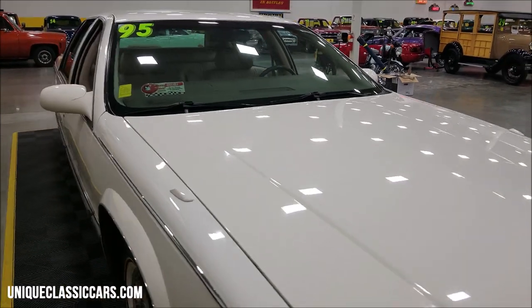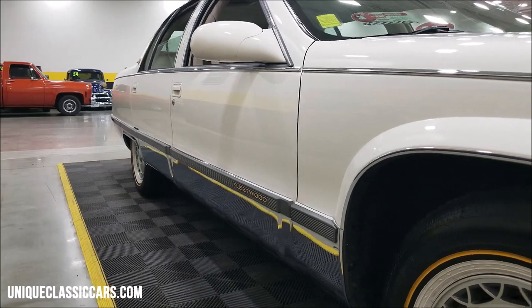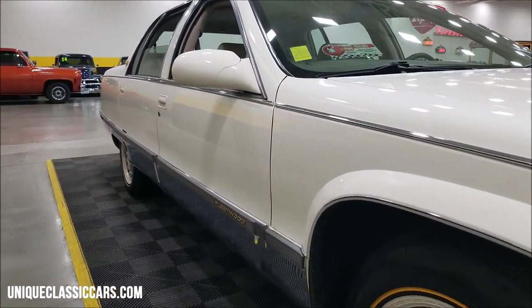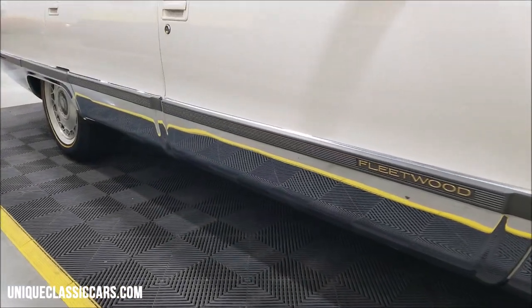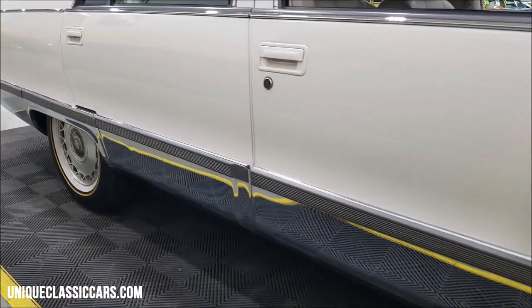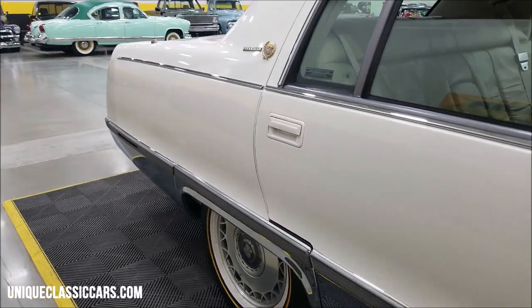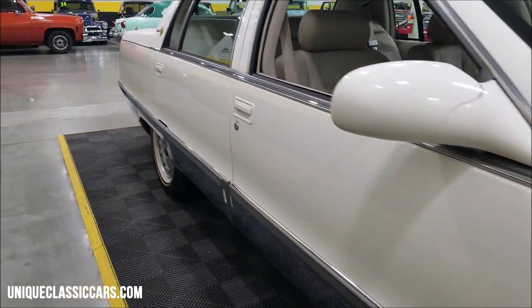Take a look down the side of this car. If there was any body work done on a car of this length, you are going to notice some sort of imperfection. The chrome down below is not pitted, not showing any kind of weathering. Up and down the length of this car — very, very straight and clean.